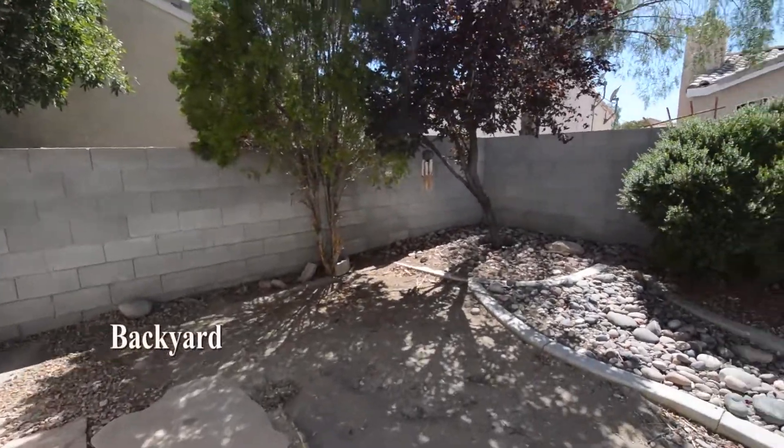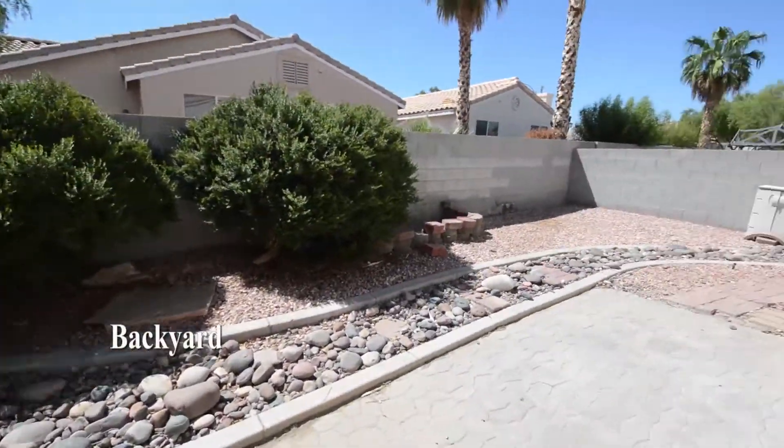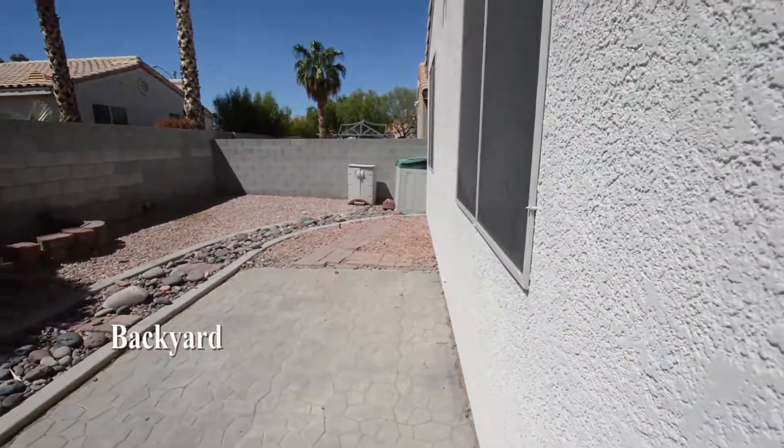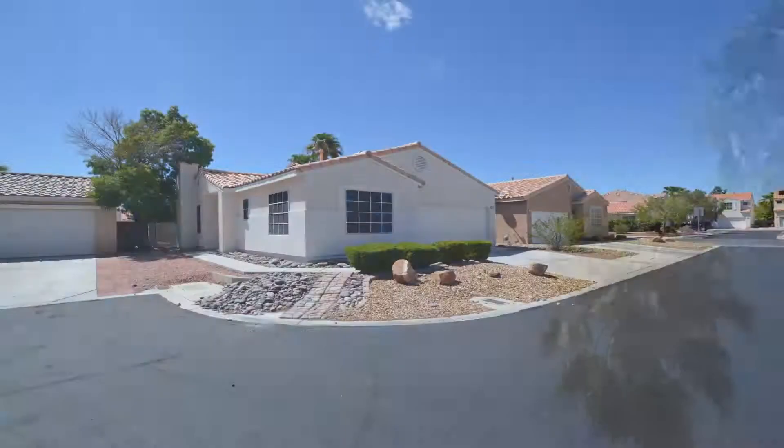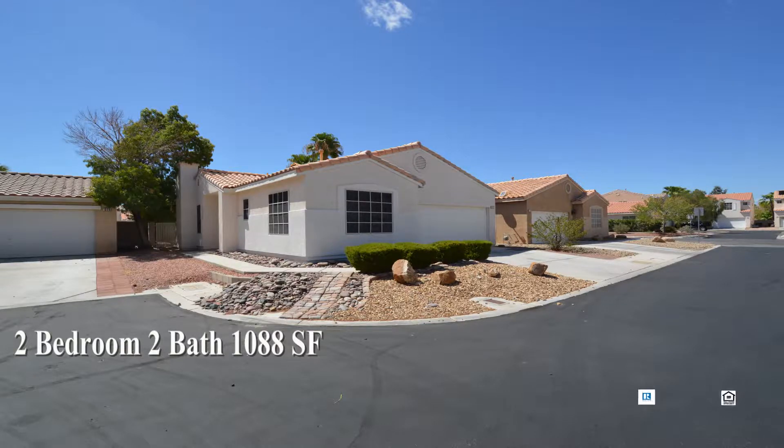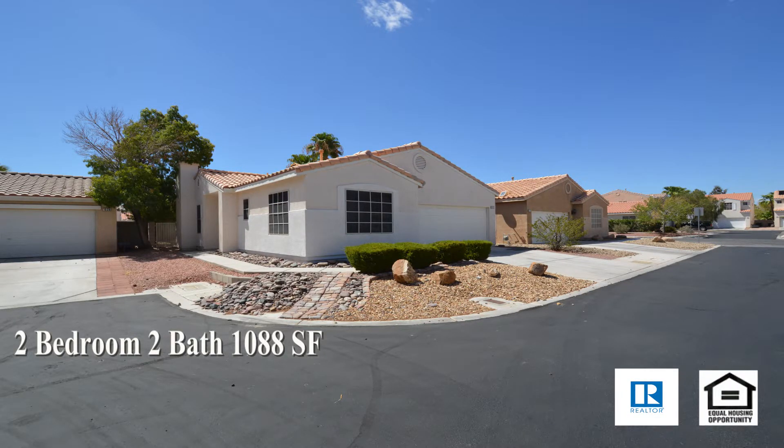The backyard has a patio and desert landscaping. This two-bedroom, two-bath house with 1,088 square feet is available now for rent.